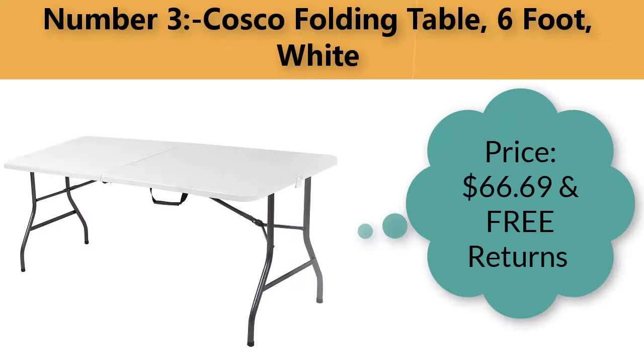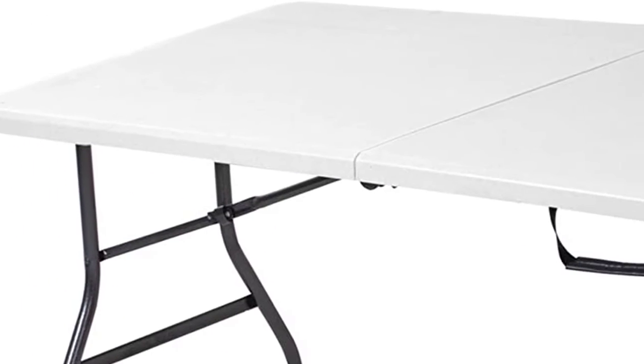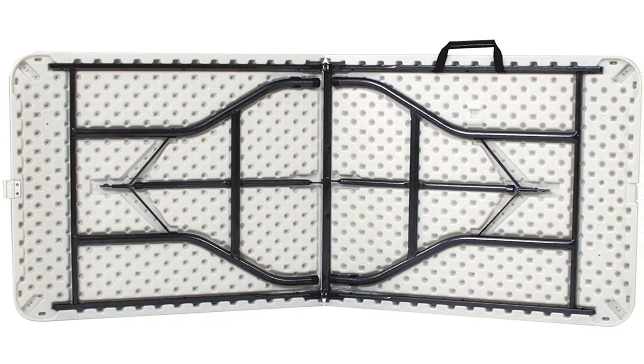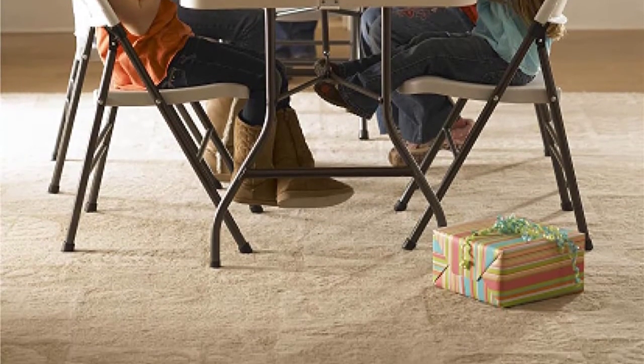Number three: Costco folding table, six foot, white. Price: $66.69 with free returns. Table design: dining table. Secure lock keeps table closed when transporting. Comfort handle makes it comfortable to carry when folded and locked. All-season table top for indoor and outdoor use.